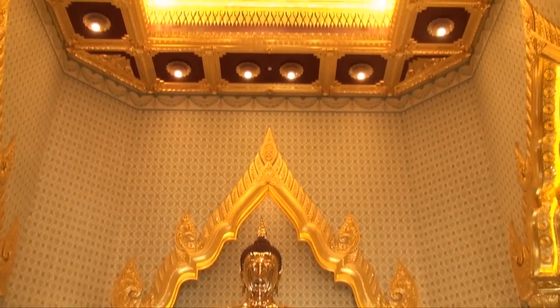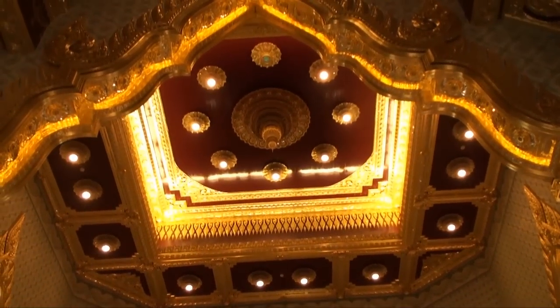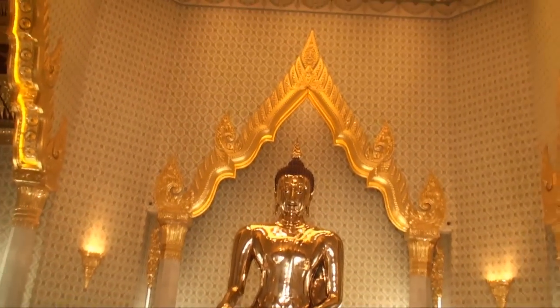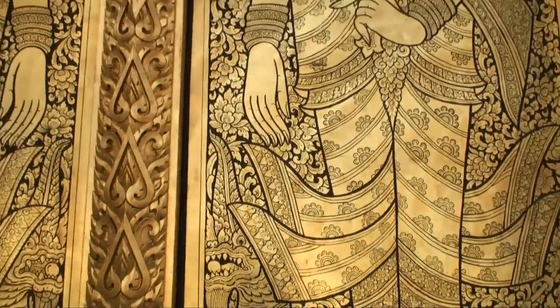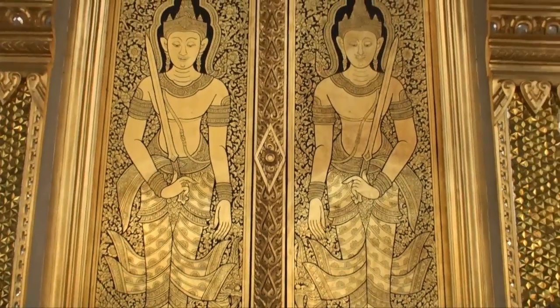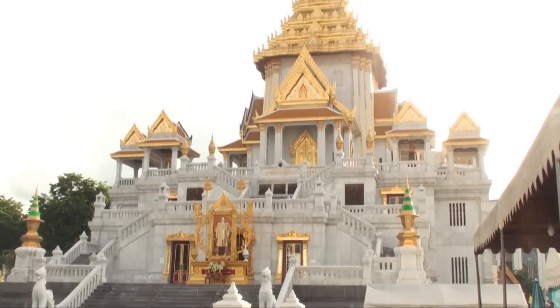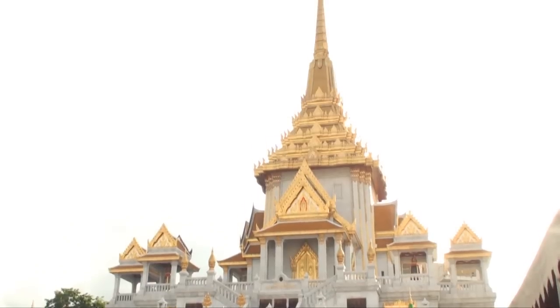I highly recommend everyone to visit Wat Tramit to see this fabulous golden Buddha that has survived for hundreds of years through wars and upheavals, to be enthroned in Wat Tramit in Bangkok where thousands of devotees come to pay homage every single month. It was a beautiful experience for me and I really ask you to go and see it also.